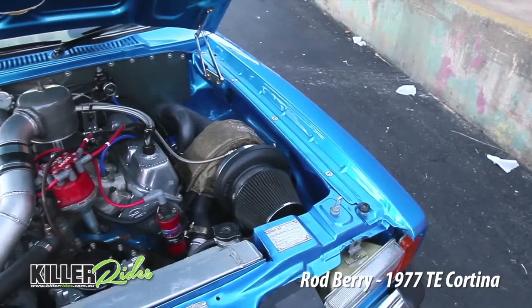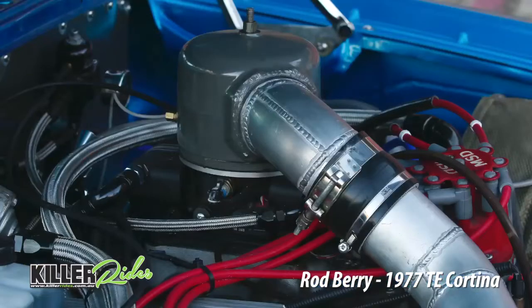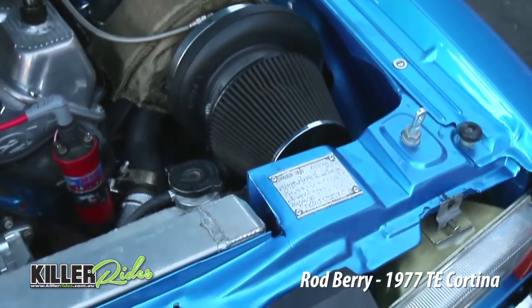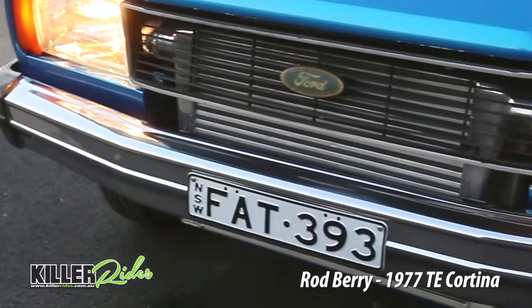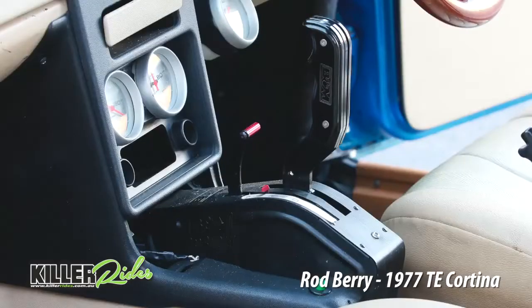It's a 351 Cleveland, stroked to a 393, got a Haltech injection, 18 pound turbo, custom made intercooler, radiator. It's got a Hurst Raceglide C4 gearbox in it, 3 speed manual, drives like a manual, reverse pattern.